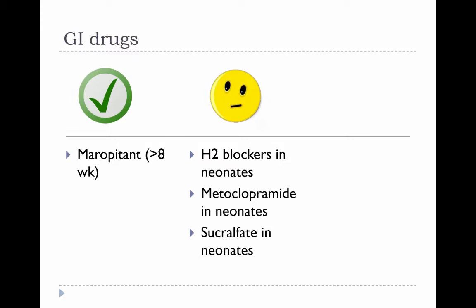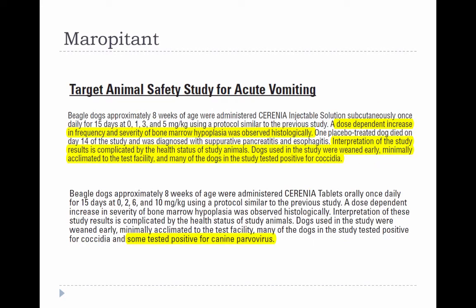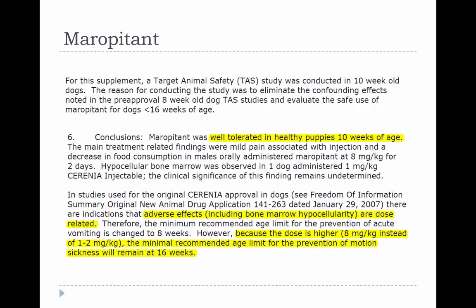Cerenia (maropitant) is labeled only for puppies eight weeks or older. It was originally labeled for puppies four months and older after testing in puppies under 11 weeks found more frequent bone marrow hypocellularity. However, many of those puppies were weaned early or had comorbidities such as coccidia or parvovirus. The manufacturer repeated the study and submitted a supplemental application for dogs eight weeks and older; bone marrow hypocellularity was seen in only one dog with unclear clinical significance. The minimum recommended age for the higher 8 mg/kg motion sickness dose remained at 16 weeks.